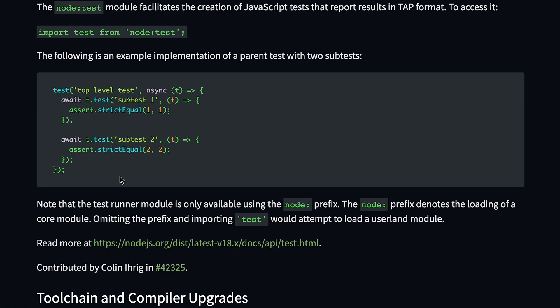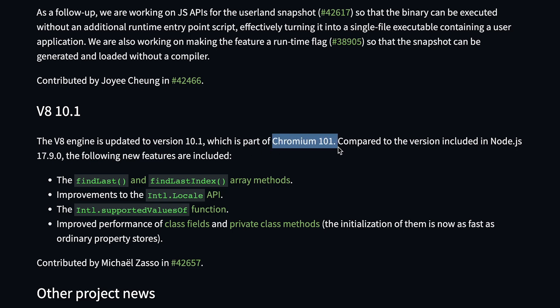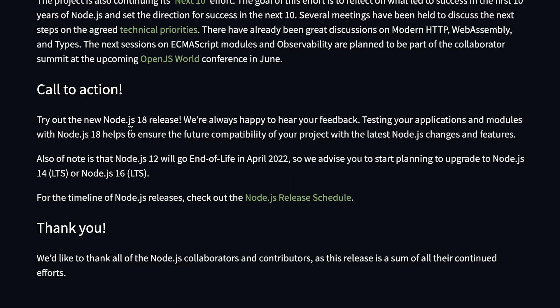This allows basic unit testing and integration testing within Node.js without any test runners like Jest or Vitest. You can also see that V8 has been upgraded in Node.js 18 — V8 is the engine powering JavaScript, and it's now part of Chromium 101. So all the latest JavaScript features will be automatically available in this Node.js version.